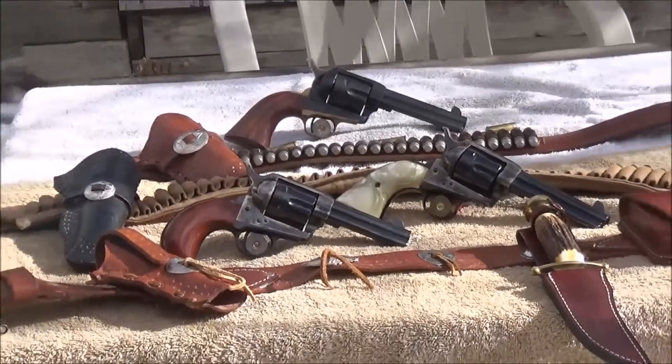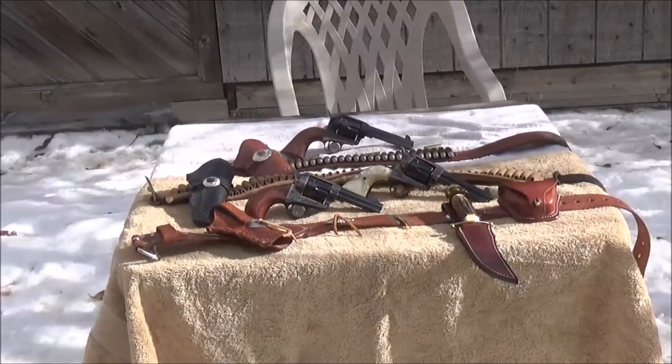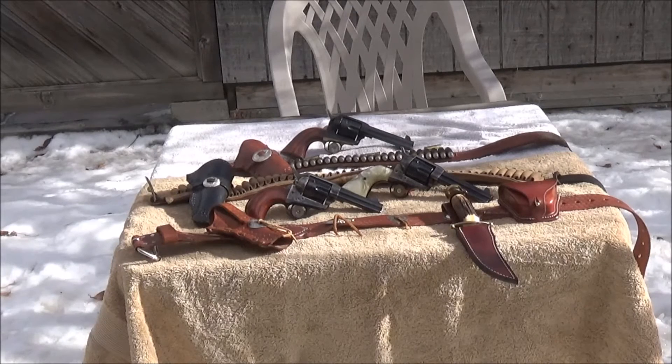Today, with the advent of smokeless powder, those guns are still capable of doing everything that they were doing back in the mid-1870s all the way up to the turn of the century. They are some very nice guns.